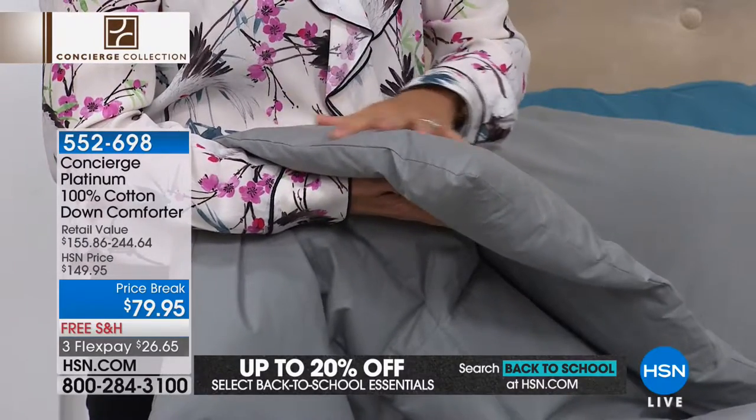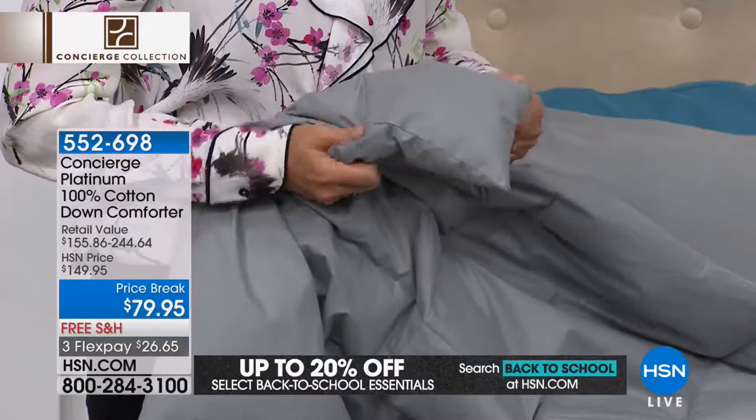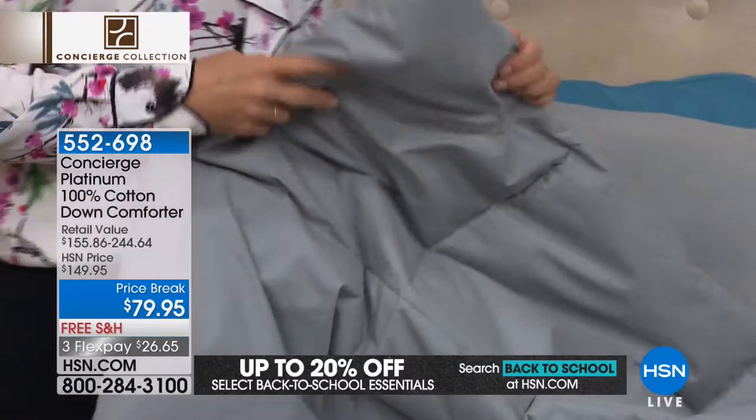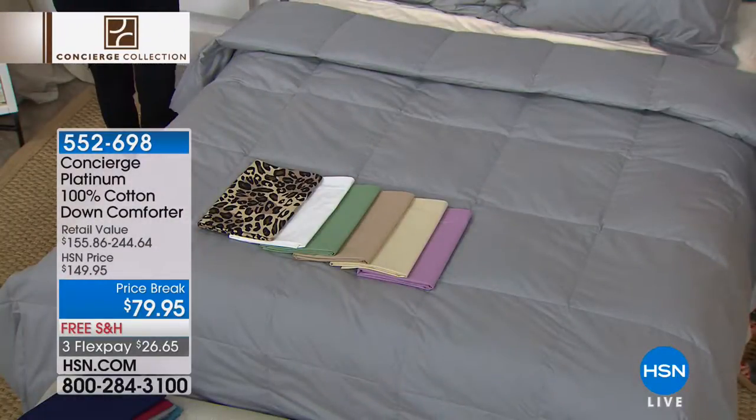It's from our platinum collection, and the platinum collection is, as you can imagine, our top of the line. We have taken $70 off. So for the $70 you're saving, you could get two sets of sheets.